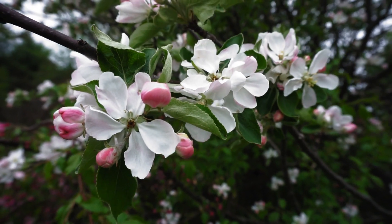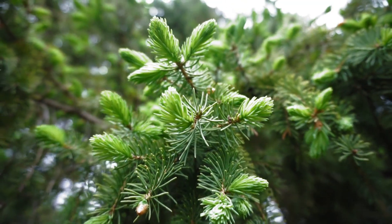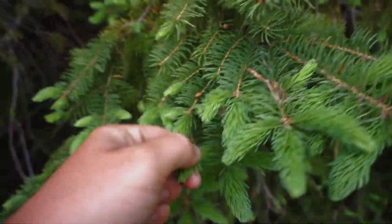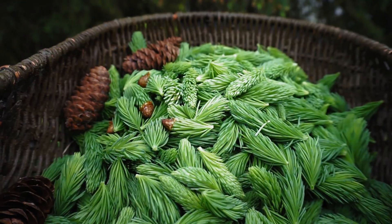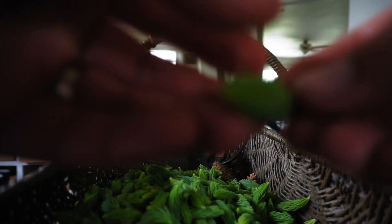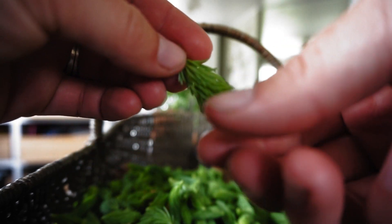Knowing that our gardens were going to be left for part of the summer, we actually decided to learn more about foraging. We were so surprised at what we were able to find around our property that is edible — things we had never thought of before, like spruce tips. They're great in water, and we actually made some delicious spruce tip ice cream, and it was a huge hit in our house.